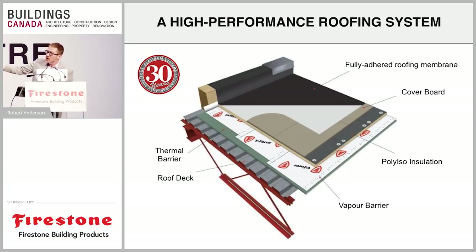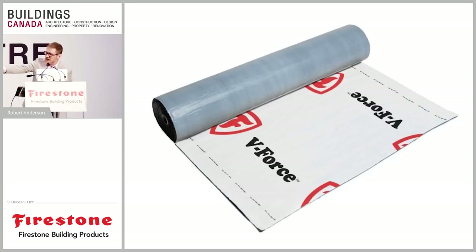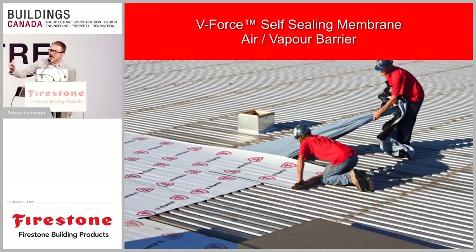Over here we've got the V-Force vapor barrier laid down on our facsimile of a deck — assume it's on top of a metal or wood deck. What is this V-Force product? It is an air and vapor barrier, a Class 1 vapor retarder. We normally put it down as the base layer on top of the decking to provide that air barrier seal and keep your building nice and tight. It also acts as a temporary roof with some UV exposure tolerance, so you're already dried in.